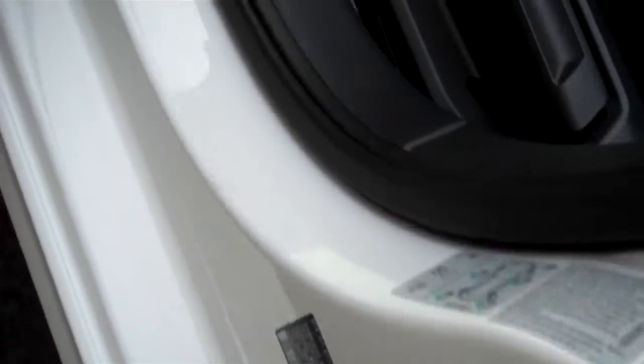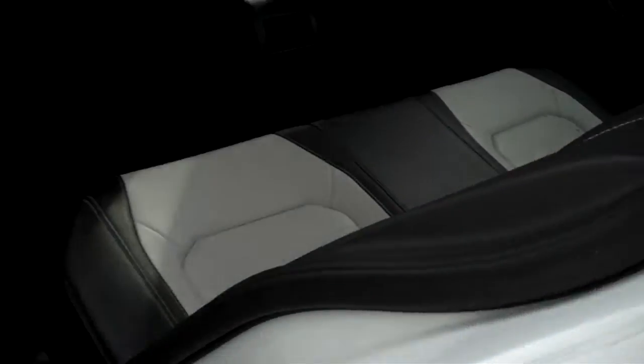Look at the door jams — this is where other cars rust. Nothing on these Volkswagens. Close the door — nice solid thud. Very safe automobile as well.